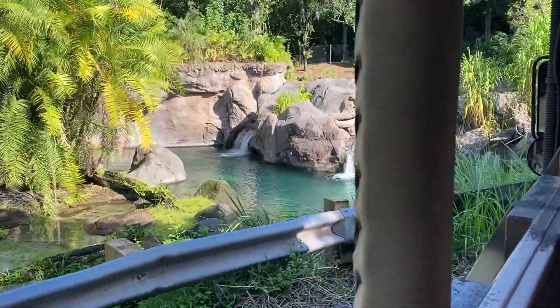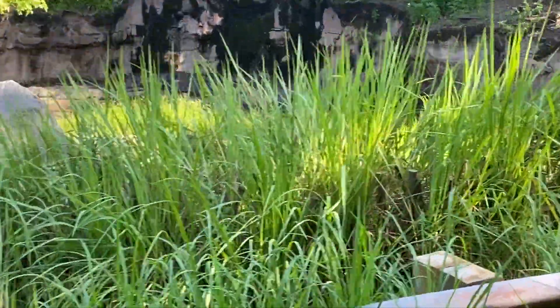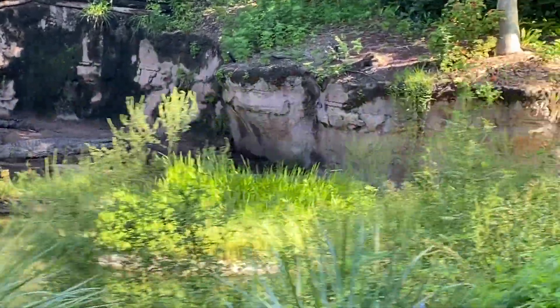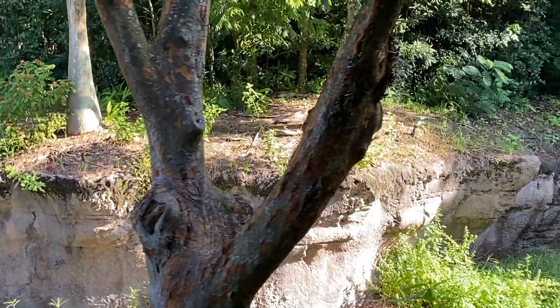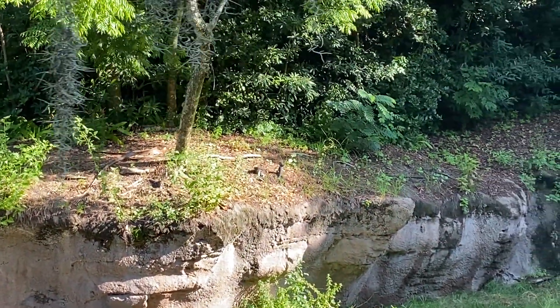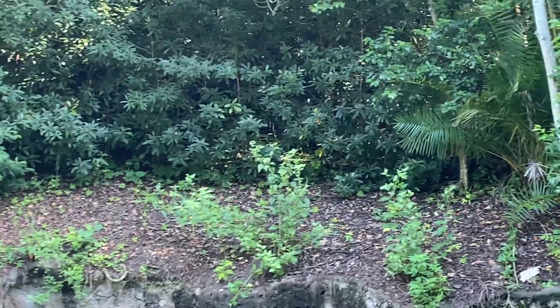Up ahead are Nile crocodiles. They're opportunistic hunters — rather than going out to look for their meals, they'd much rather wait for something to appear in front of them, whether it be something small or twice their size. Despite having those powerful jaws, the parents are able to roll their eggs around in their mouths very gently to better encourage their young ones to hatch out faster.